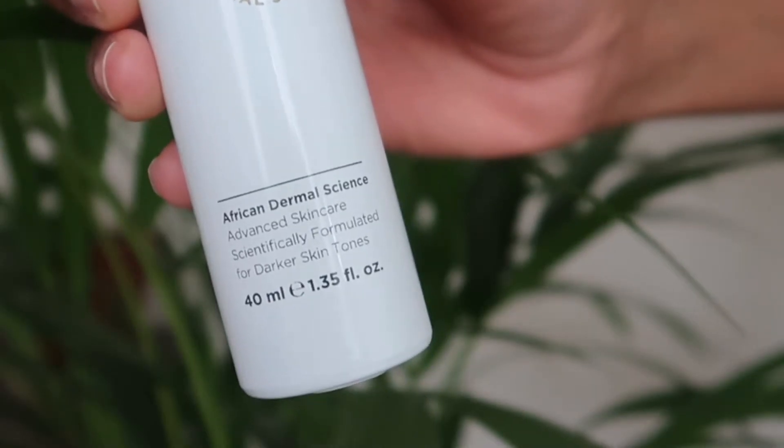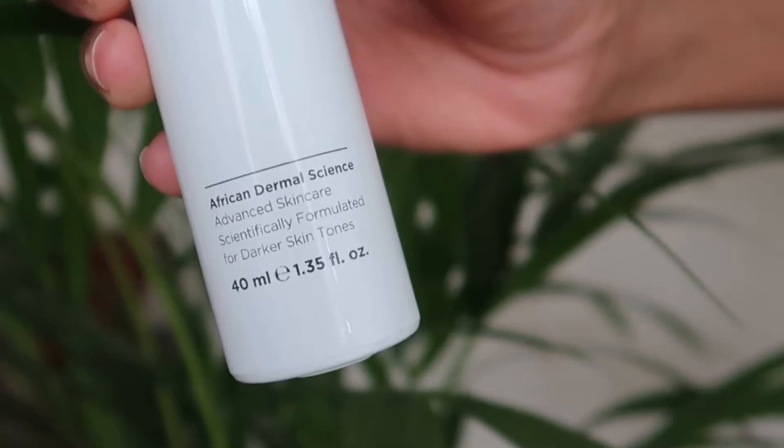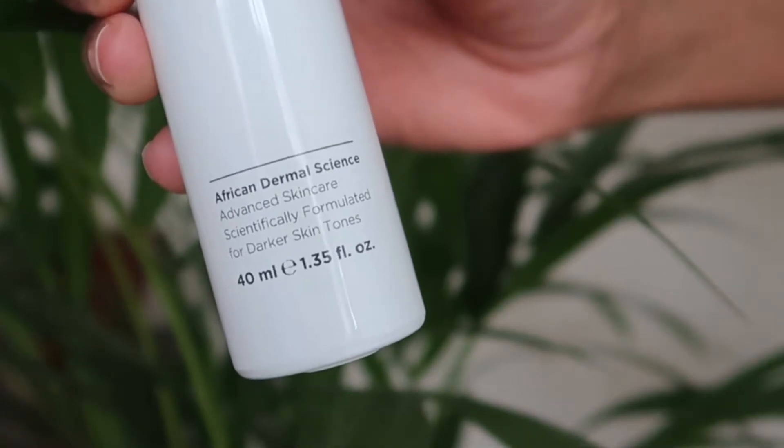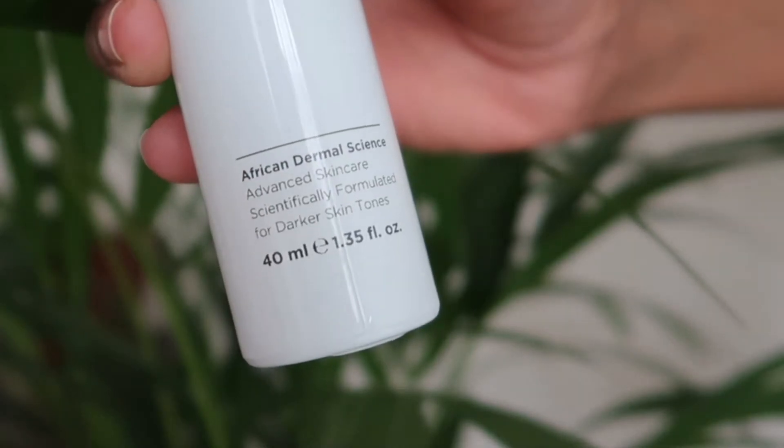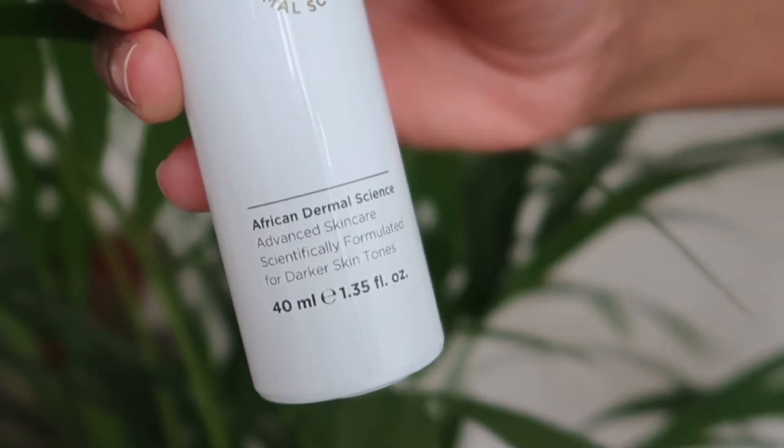The brand USO is all about African dermal skincare — it is advanced skincare scientifically formulated for darker skin tones. It is a brand by a medical doctor and all their products and formulations are made in South Africa.